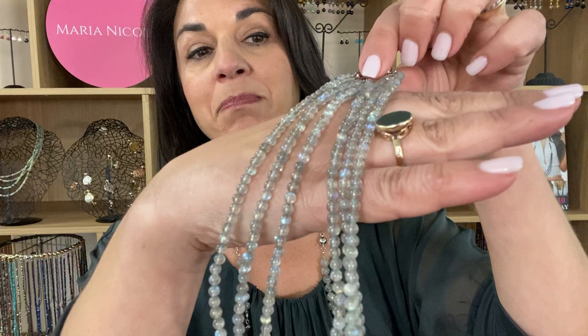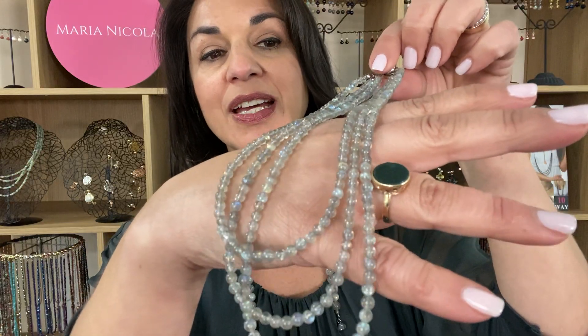This is the beautiful Labradorite in the 10-way necklace. It has the most amazing effect — it's just opalescent as it runs through, and is really, really lovely.